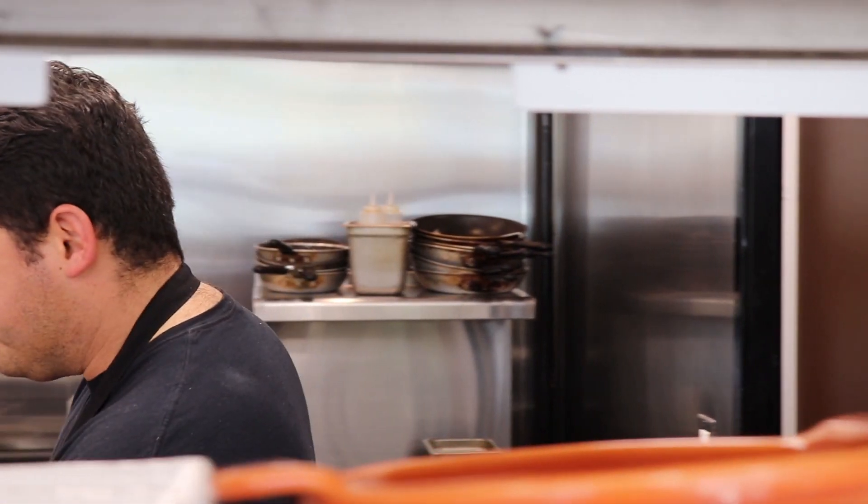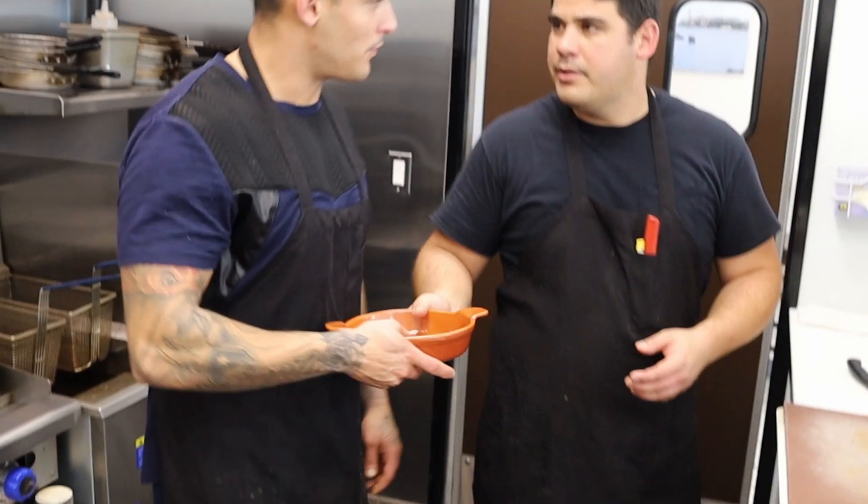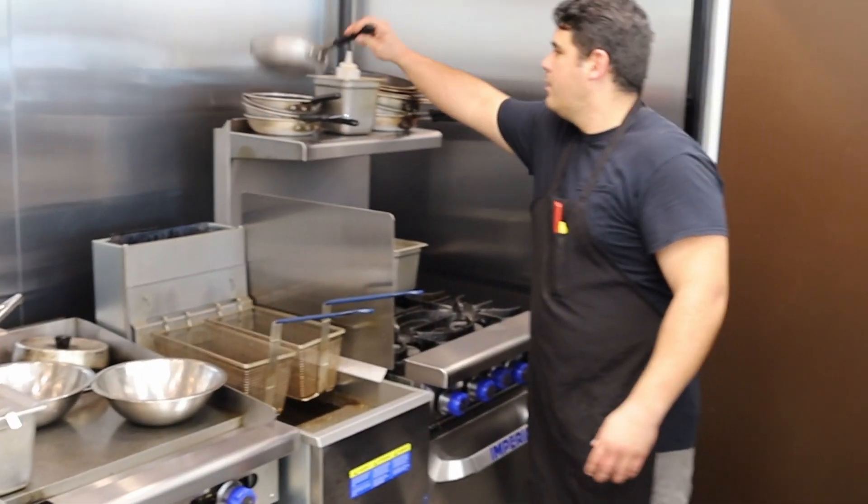Meet Adrian, owner and head chef, who was gracious enough to give us a sneak preview on what goes into making Papo's staple dish, arroz con pollo.